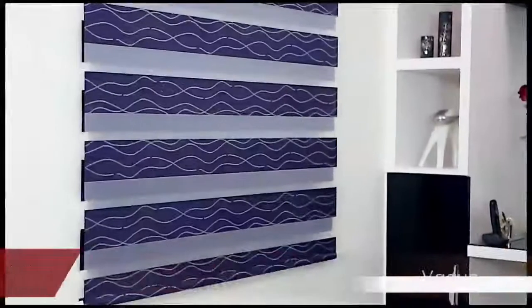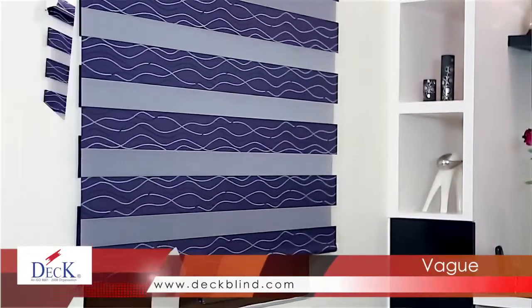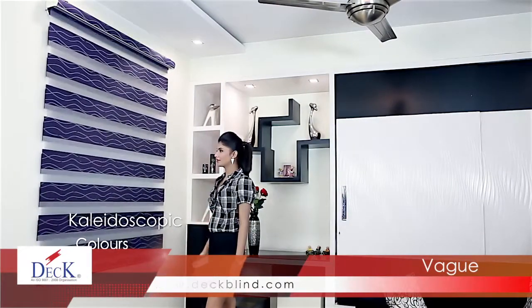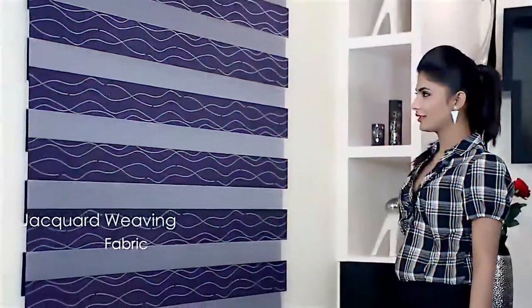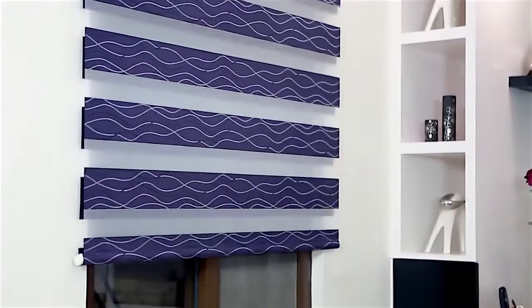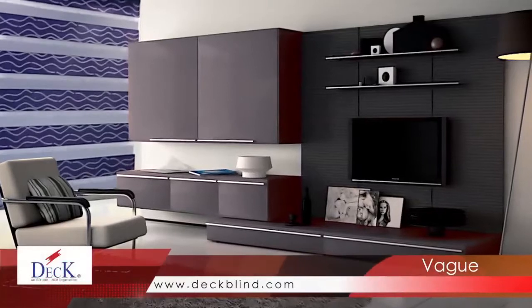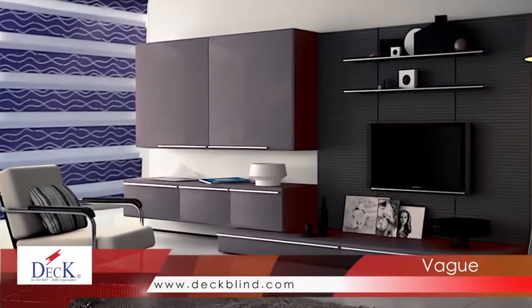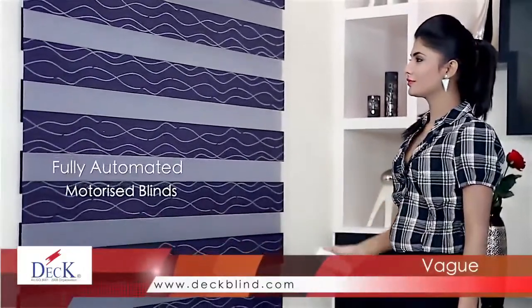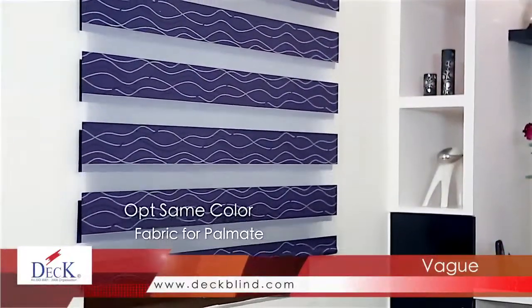Vogue — looking to make a bold statement? Get the wow factor you're looking for with our Prince Collection: 15 audacious designs in kaleidoscopic colors. Choose from a wide selection of vibrant colors and fabric in jacquard weaving from Deck. Allow natural light in while enjoying moderate privacy. These styles are sleek, beautiful and perfect for any decor — a good solution for reducing glare. A special lining to block out the light can also be used. Our motorized blinds are not just remote-operated; they can be controlled by switch and fully automated. You can opt for the same color fabric to be used on the Palmet.